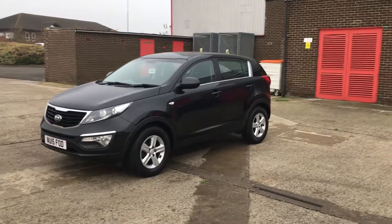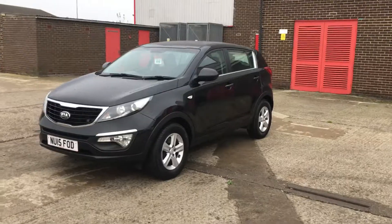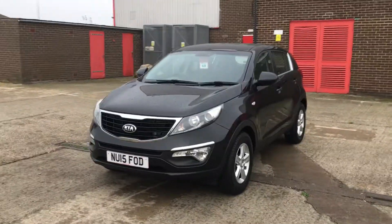Welcome to Jennings Kia. In this presentation we have the excellent value for money Kia Sportage 1, 5-door in black.